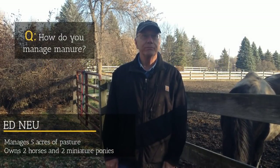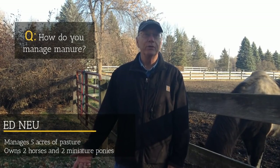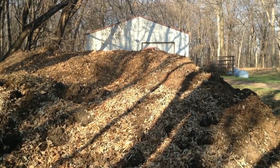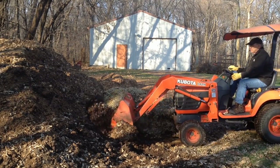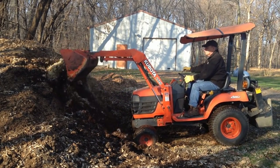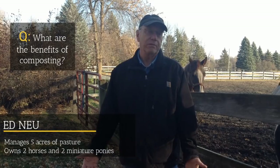What we do — we clean stalls every evening before everybody comes in from being out on the pasture or in the dry lot. Manure goes in a wheelbarrow, the wheelbarrow comes out here and we just dump it in front of the pile. Maybe once a week or so, depending on how much manure we've had, I'll take the tractor, load it back up on a pile and stir the pile at the same time. It turns it into compost, which is a great benefit.